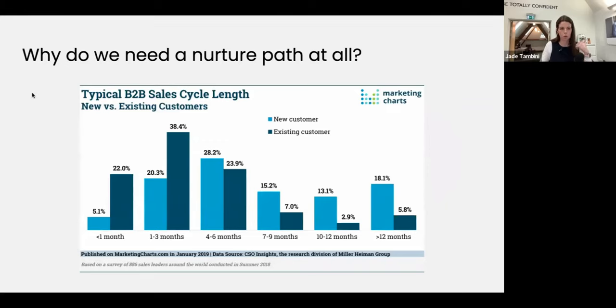Why do we need a nurture path at all? Why is it so important in B2B? This diagram is from 2018, but this trend will only have increased. When it comes to new customers, only 5% of B2B companies have a less-than-one-month sales cycle. The highest is four to six months at 28% of buyers, and more than 12 months is 18.1% — still a lot of people. That's why it's so important for us to focus on the buyer journey. Marketers in B2B are so obsessed with getting sales leads that they're forgetting the whole piece on what comes afterwards — it's been left entirely to sales or the directors, which is a massive missed opportunity.